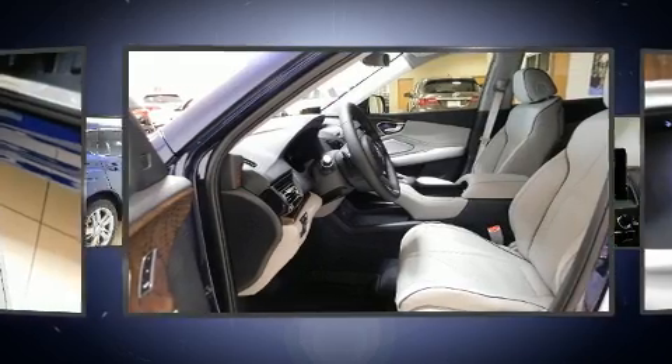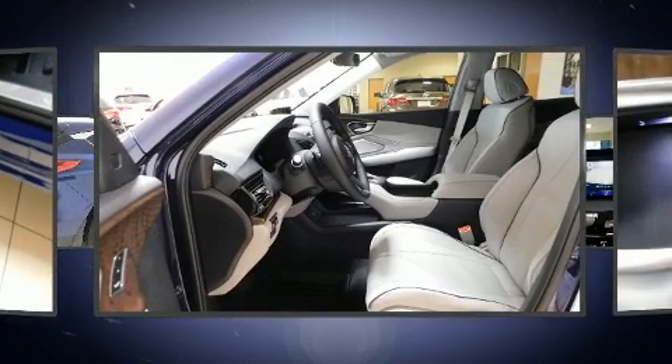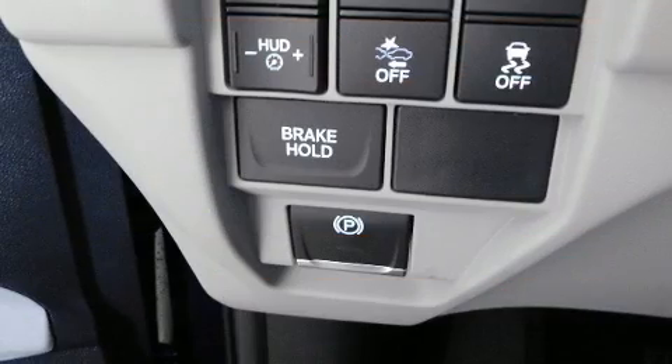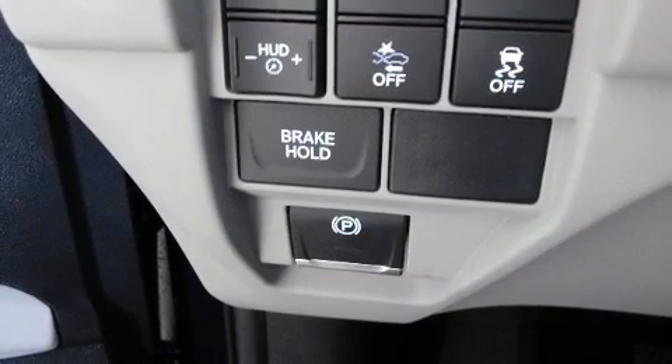Audio features include an AM/FM radio and 16 speakers, yielding a symphony-like audio experience.